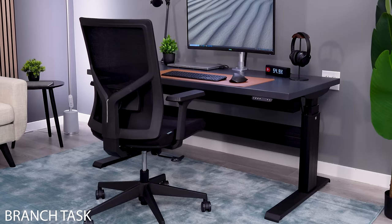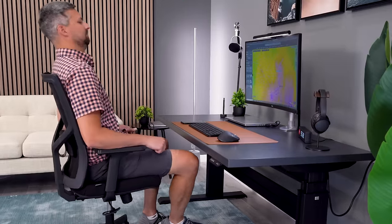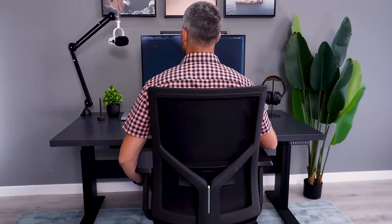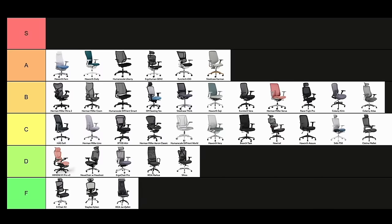Branch is a brand you'll see on many best office chair lists, but is that praise really warranted? The task chair is my favorite of their lineup, with a decent seat for the price range. The better aspect of the chair is the high and wide backrest that keeps the frame away from my shoulders. This wouldn't land on any recommendation list of mine, but it's still a C-tier chair.